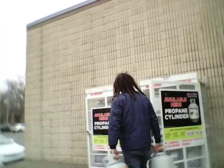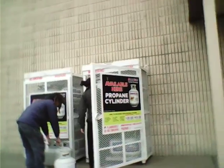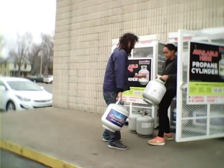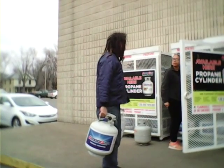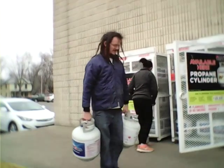Here we are at the propane exchange. Thank you — 30 pounds of propane.